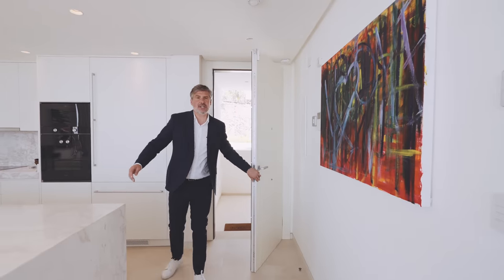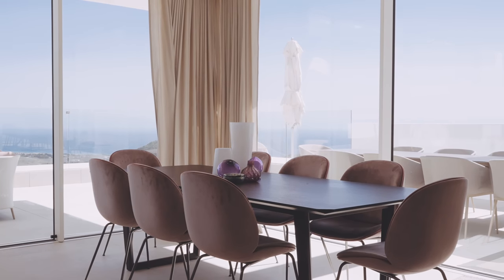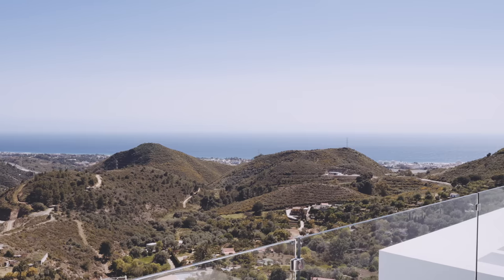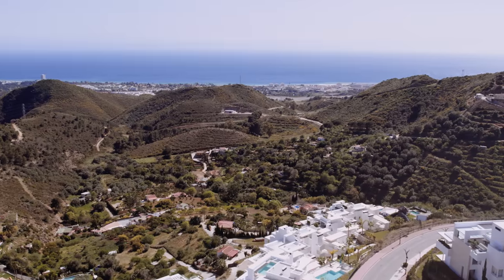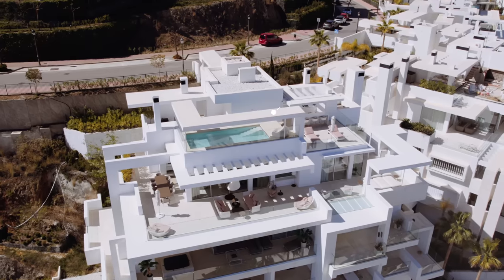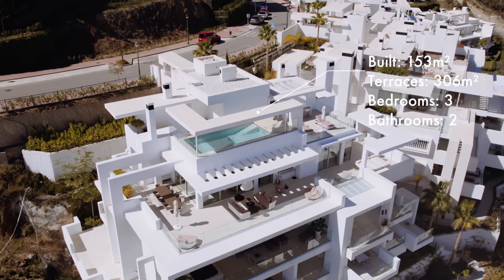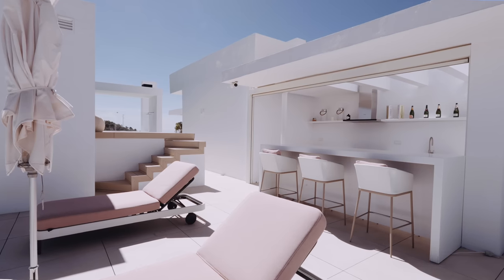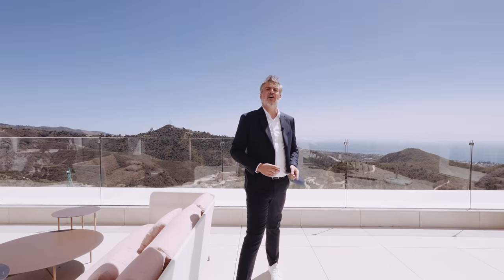Today we want to take you on an exclusive tour of our latest listing here in Palo Alto — this amazing penthouse positioned in a privileged and commanding position, enjoying the best views this development and arguably all of Marbella has to offer. It has 153 square meters of interior living space, three bedrooms, two bathrooms and a guest toilet, and over 300 square meters of outdoor living space. This property is listed for sale today at 2.4 million euros.